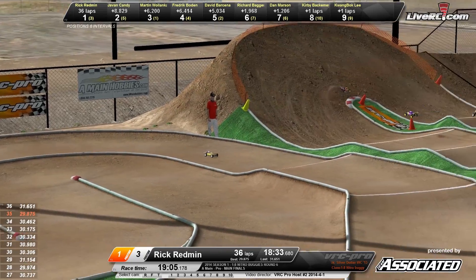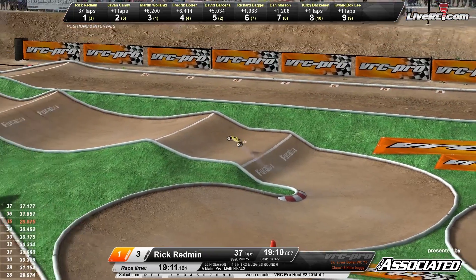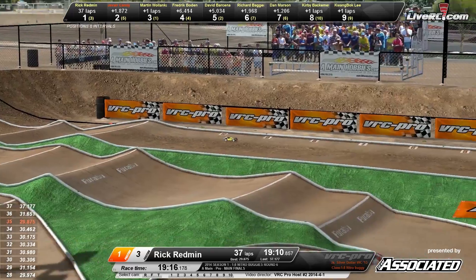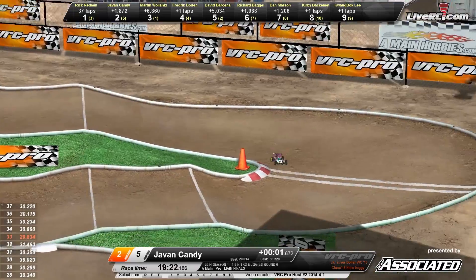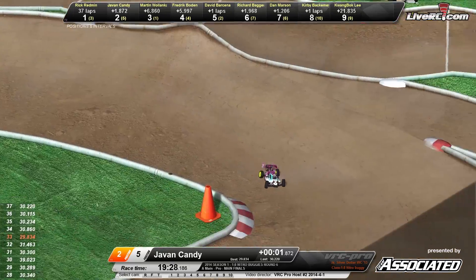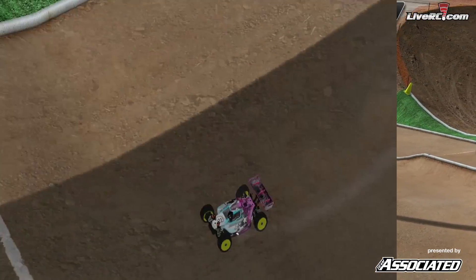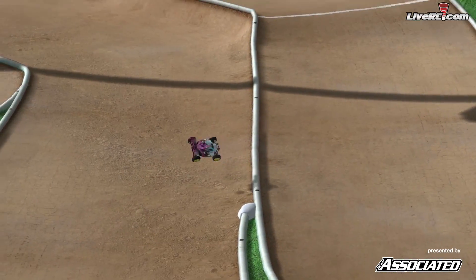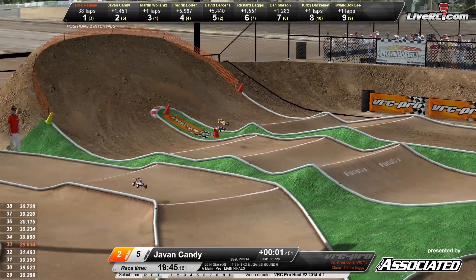Less than a minute to go in this one. Can Rick Redman take the win here at Silver Dollar, the final round of the 1/8 scale buggy season one of VRC Pro? Redman down the back stretch, Javon Candy in the number two spot. Javon Candy with an air wheelie right there, doing a little bit of whip action. 30 seconds left. Javon Candy — Travis Pastrana freestyle, McTwisty double front flip right there! Look at that save — he lands back on his wheels. He deserves some extra points for that one, that's for sure.